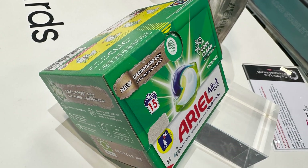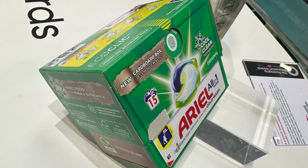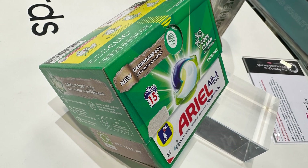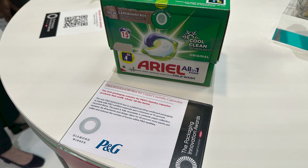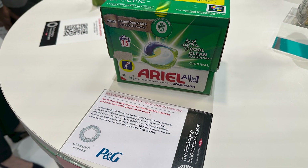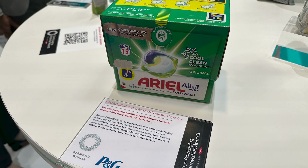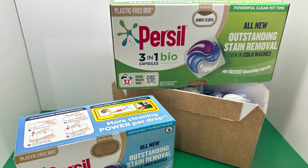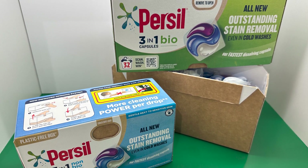Dow used much of its booth space at Interpack to showcase winners of its popular Dow Packaging Innovation Awards. One winner that caught my eye was from Procter & Gamble: the new P&G EcoClick box — a patent-pending paperboard package made with FSC-certified materials and a minimum of 70% recycled fibers. It's fully recyclable in curbside paper collection streams, allows 50% more packs per pallet, and is a certified child-safe system keeping kids away from laundry pods that do look a little appetizing. Get it?